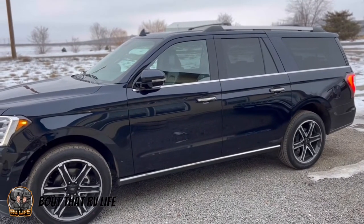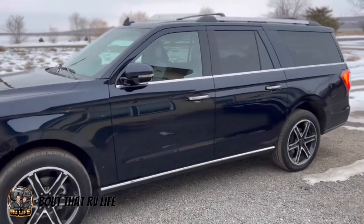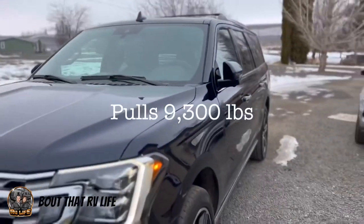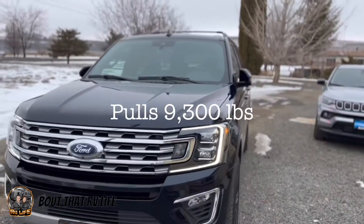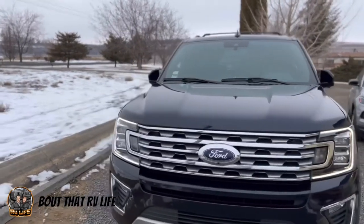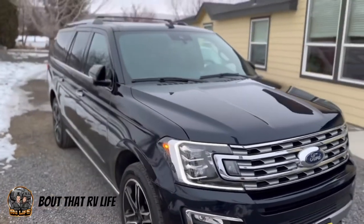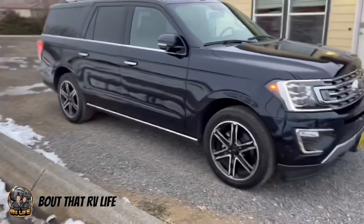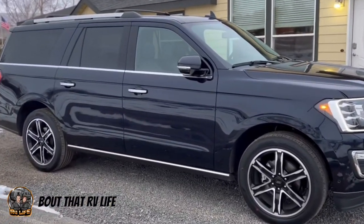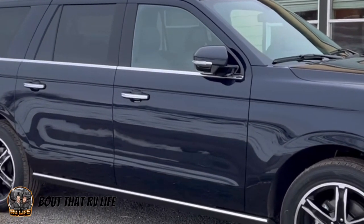This is our 2021 Ford Expedition Max with the max tow package — it can pull 9,300 pounds. It is in the color antimatter blue, so in this lighting it looks almost black. We were trying to find a nice bright day to make this video, but if the sun was shining nice and bright on it, you would see that it has beautiful metallic flecks that make it look absolutely stunning.